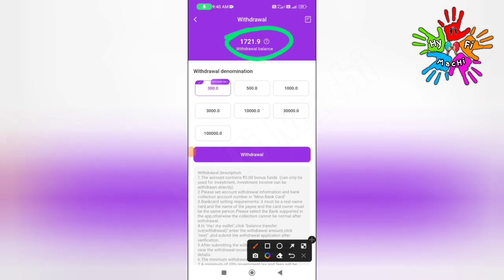Let's try this live. You can buy the application minimum 300 rupees. Now let's try 1000 rupees. We can choose 1000 rupees.